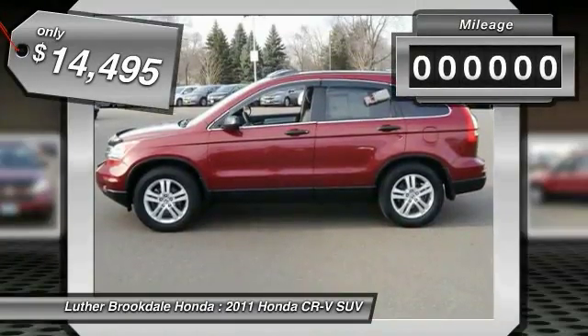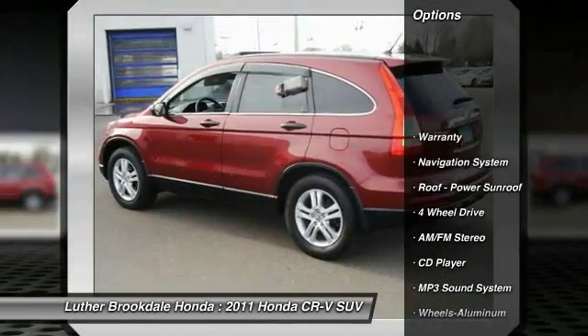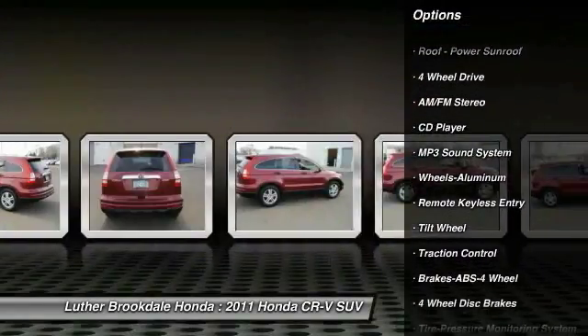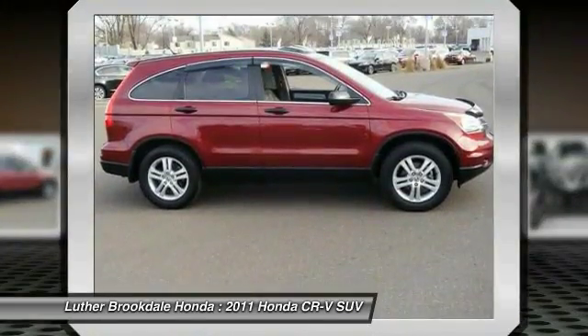This vehicle has less than 90,000 miles. Here are some of this vehicle's great options: traction control, anti-lock braking system, four-wheel drive, navigation system, air conditioning, power steering, cruise control, aluminum wheels, center armrest, AM-FM stereo radio.